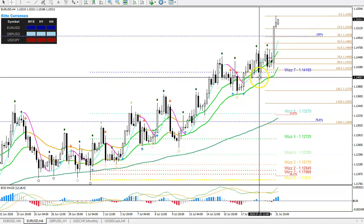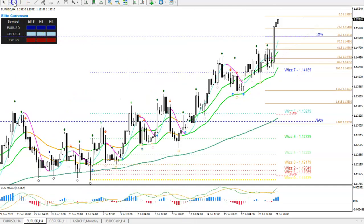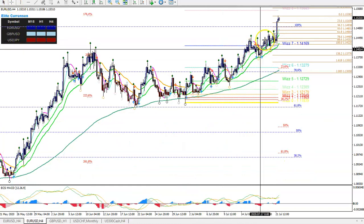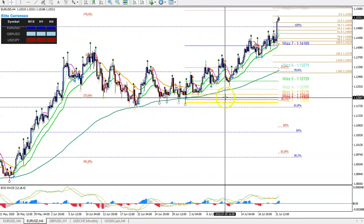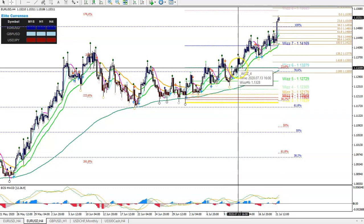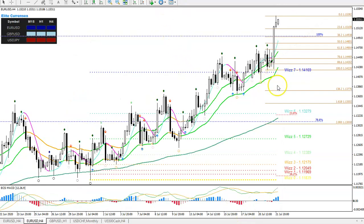Euro/Dollar is looking very bullish at this moment. I think we're looking at a clear wave five or an impulsive wave of wave three — probably wave five of three — because price is clearly breaking above this top. We had a little correction, but that's behind us now. This is a clear impulse since price broke back above the 20 EMA and has been riding it higher.